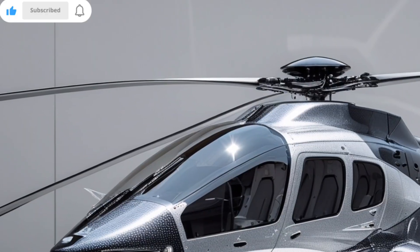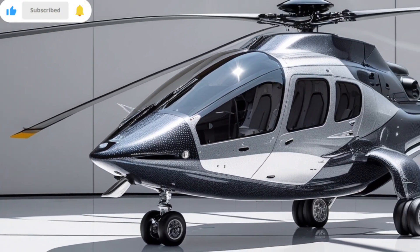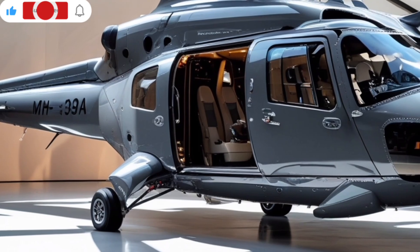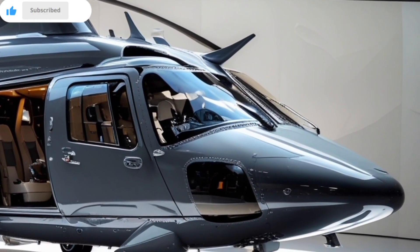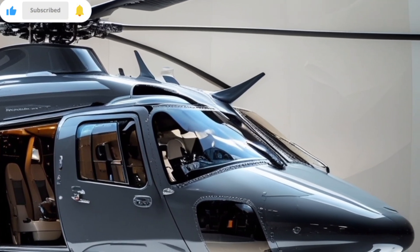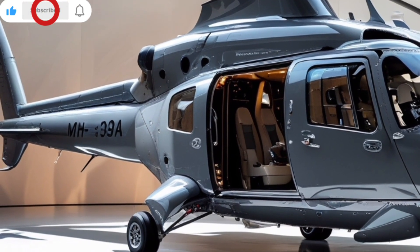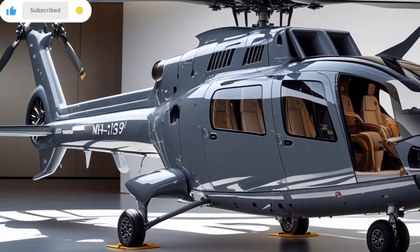The MH-139A is powered by two Pratt & Whitney Canada PT-6C67C turboshaft engines, each capable of producing around 1,679 shaft horsepower. That gives the Gray Wolf impressive speed, topping out at 167 knots — about 192 miles per hour — which is about 50% faster than the UH-1N it's replacing. In terms of range, you're looking at roughly 750 nautical miles with auxiliary fuel tanks, offering more than enough reach to cover vast patrol zones or escort convoys across difficult terrain.